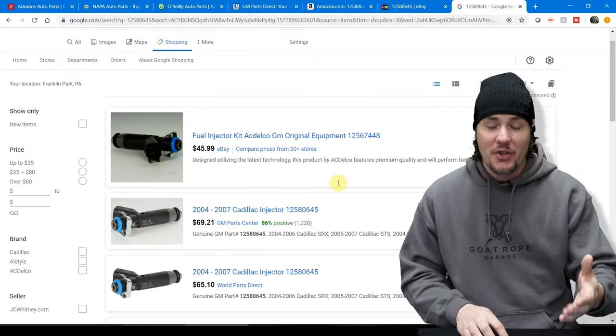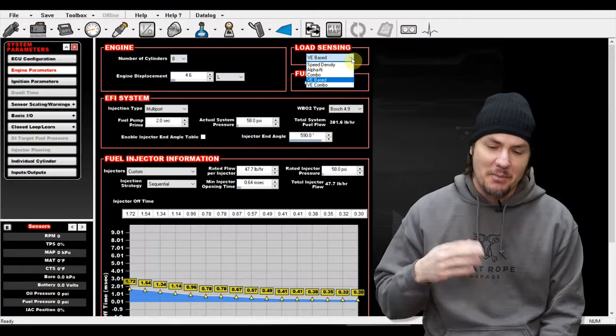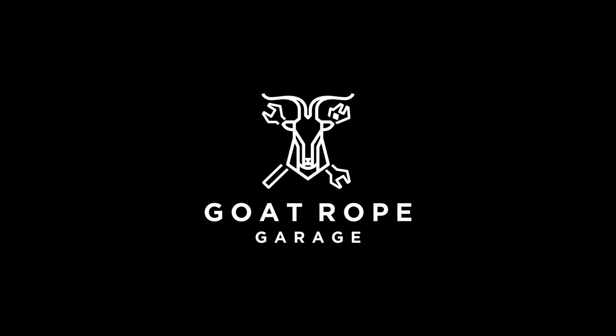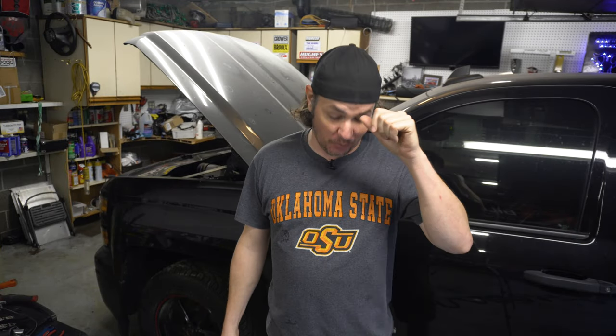Yes, you read the title right — the super auto caught fire. Let's talk about it. Welcome back to the garage. After a week of thrashing to get the axle fixed, get the six-speed put back in, and the turbo 400 taken back out, the super auto caught fire. We're going to talk about what happened so it can be something that's avoidable.